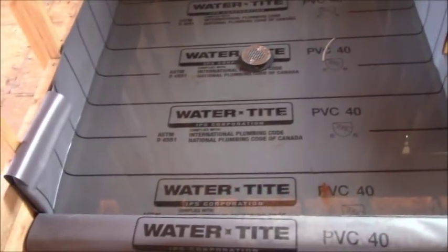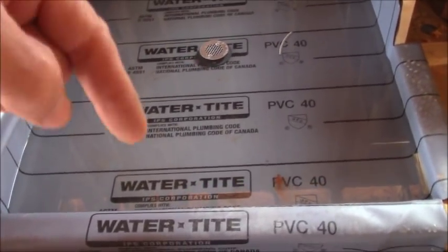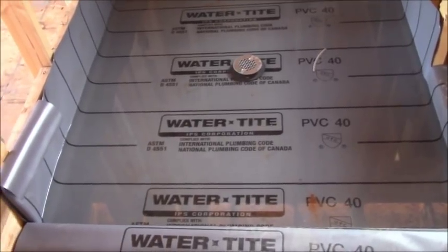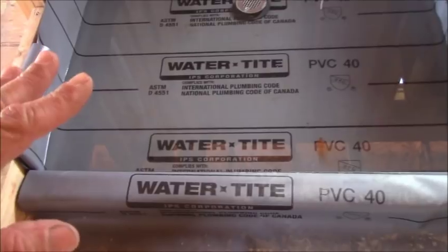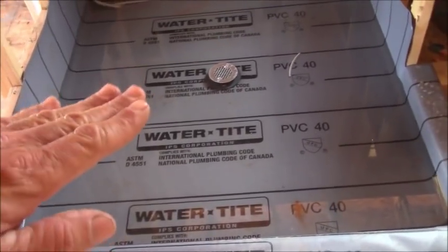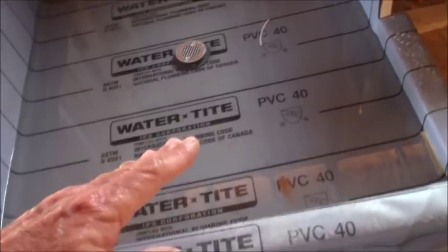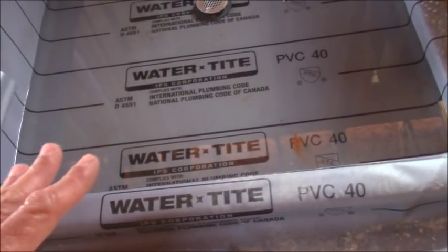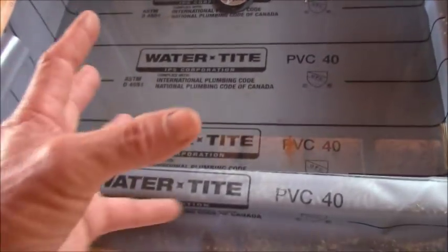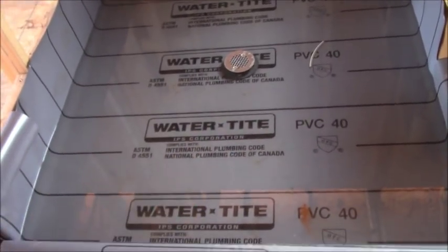The reason I'm here is I've pointed out on a couple of my videos that I do not believe in pre-slopes. I have a video called 'Pre-Slope Explained' linked below where I debate people who are insistent that a pre-slope helps. There's no evidence anywhere that a pre-slope actually makes water go to the pan liner and down through the weep holes. Capillary action — look it up — doesn't care about gravity. Your mortar will be 100% saturated before water ever reaches the weep holes.